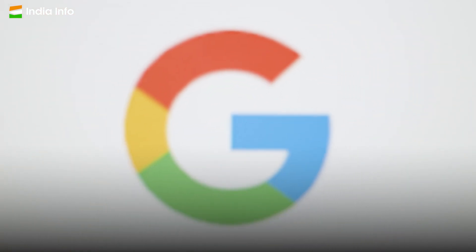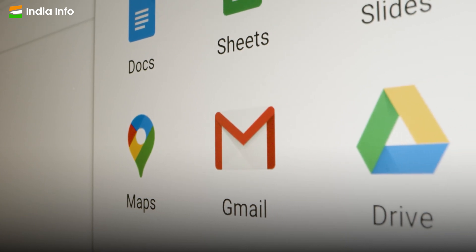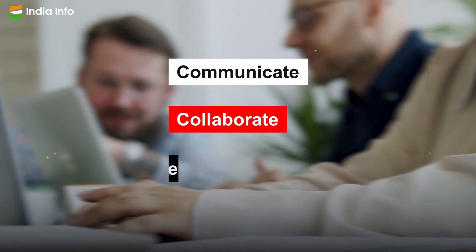Google Workspace is a suite of productivity tools that includes Gmail, Docs, Sheets, Slides and more. These tools are used by millions of people every day to communicate, collaborate and create.